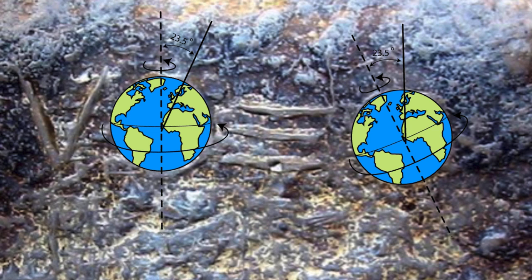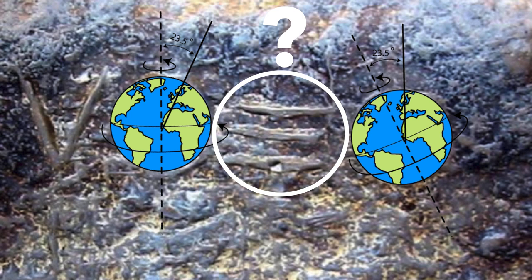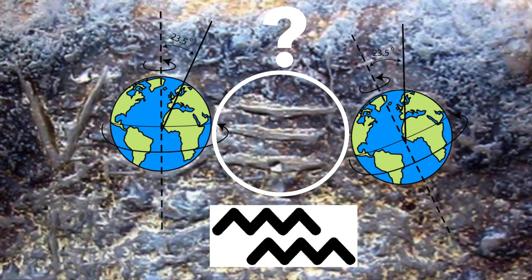The Earth's axis is now at 23.5 degrees, but at one time it seems like it was directly straight. It appears to be going through a pole shift that led to major catastrophes in the past. What does that symbol mean?